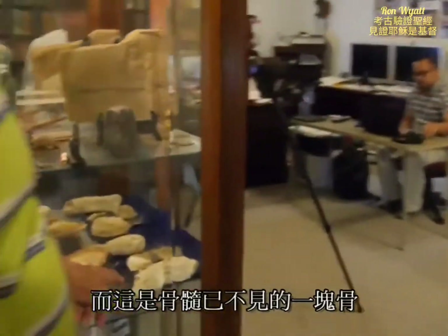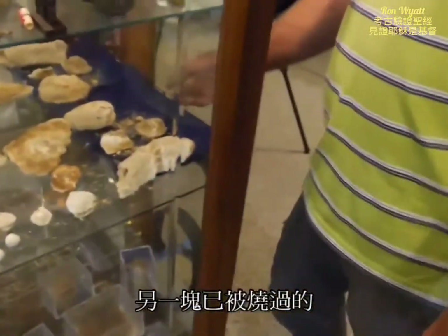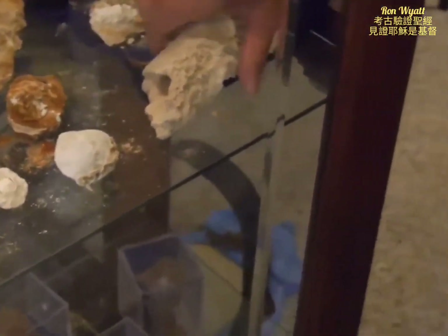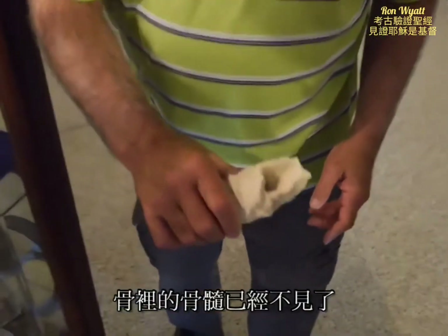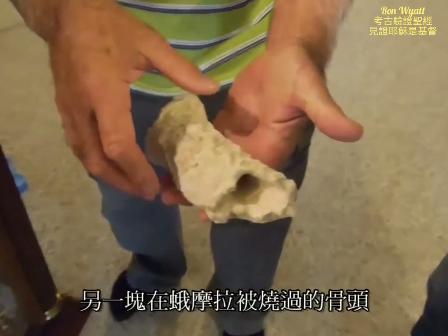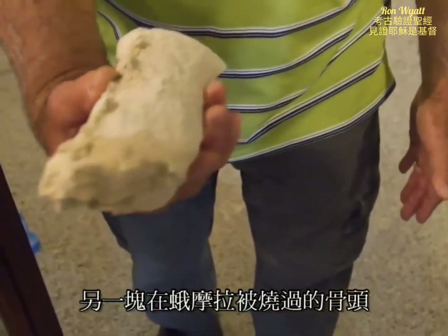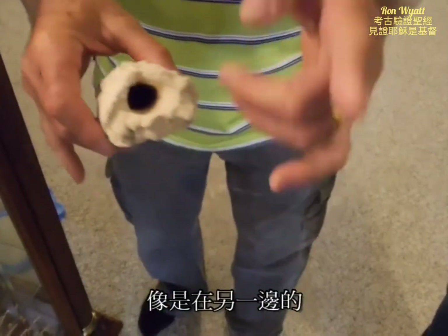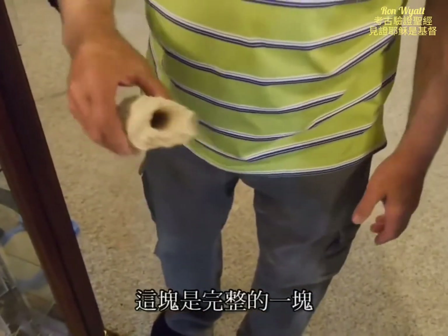This is a bone with the marrow missing. This is another one that burned up. The marrow of the bone is missing. This is the bone that was burned at Gomorrah, but it didn't quite turn to ash like those over there — this bone is intact.